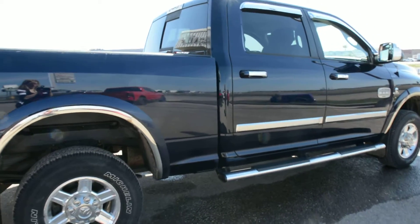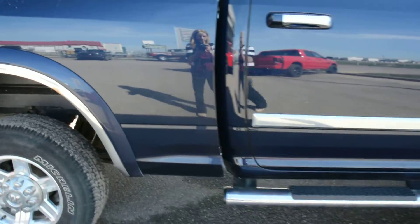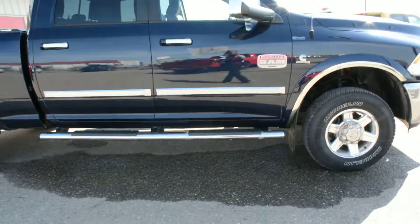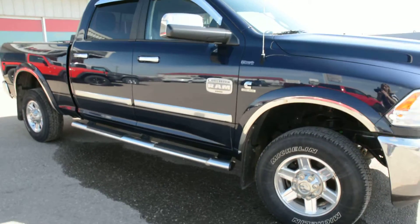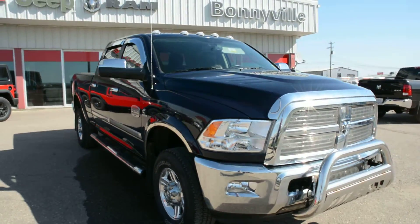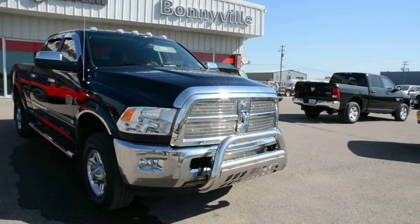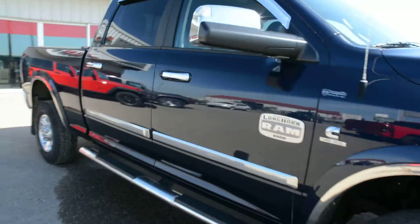As we come around towards the passenger side, I'll show you there is a small mark just above the rear wheel, but nothing too major. You can also see it is equipped with your chrome running board, so another great accessory already included. You can also see on the windows you do have your Stampede vent visors as well — plenty of great accessories you don't have to worry about post-purchase.